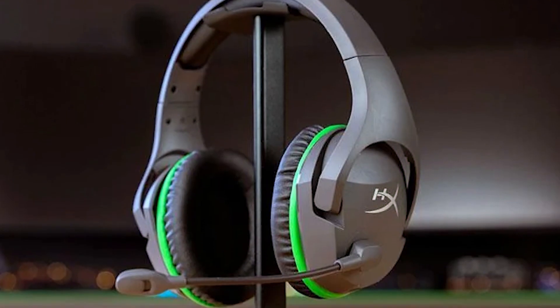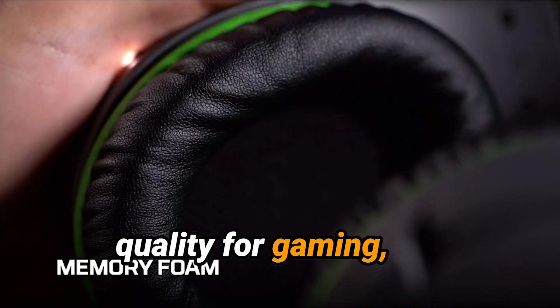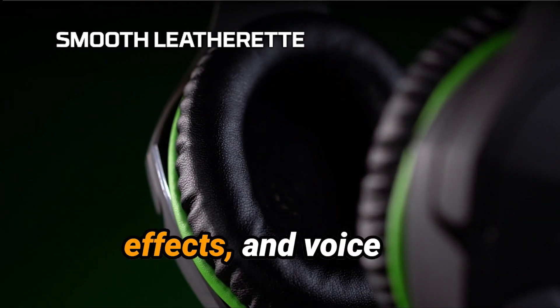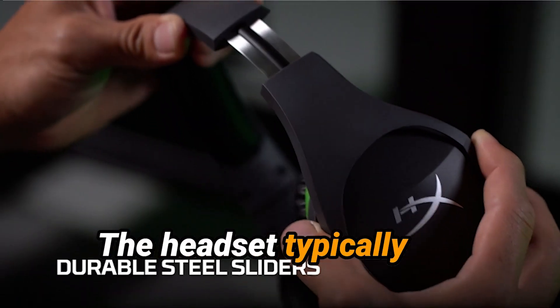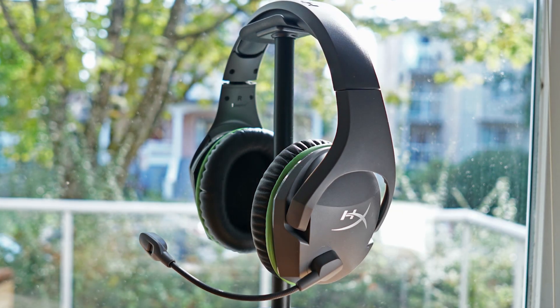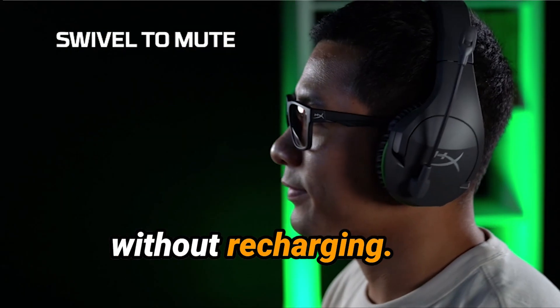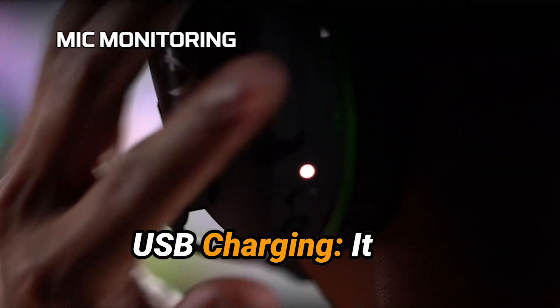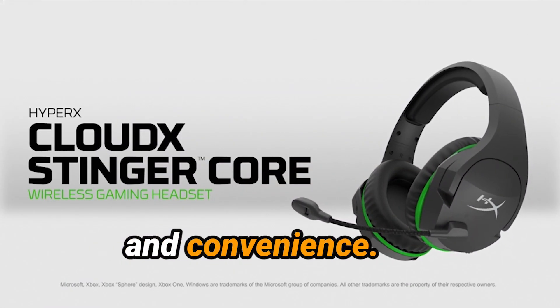Sound Quality: It offers stereo sound with solid audio quality for gaming, allowing you to hear game audio, effects, and voice chat with clarity. Battery Life: The headset offers up to 17 hours of battery life on a single charge, allowing for multiple gaming sessions without recharging. It can be charged via a USB connection, ensuring ease of use and convenience.